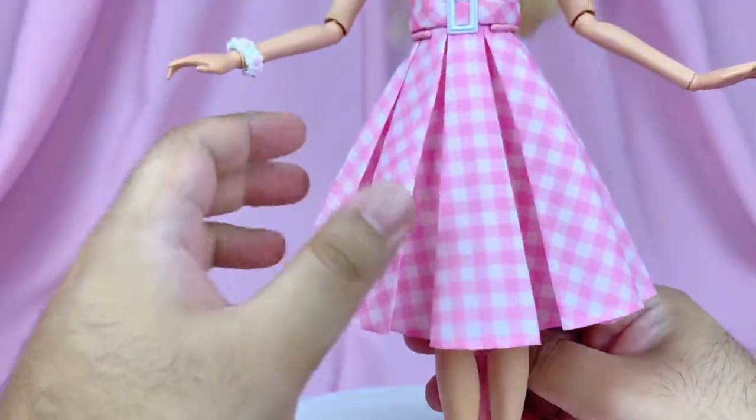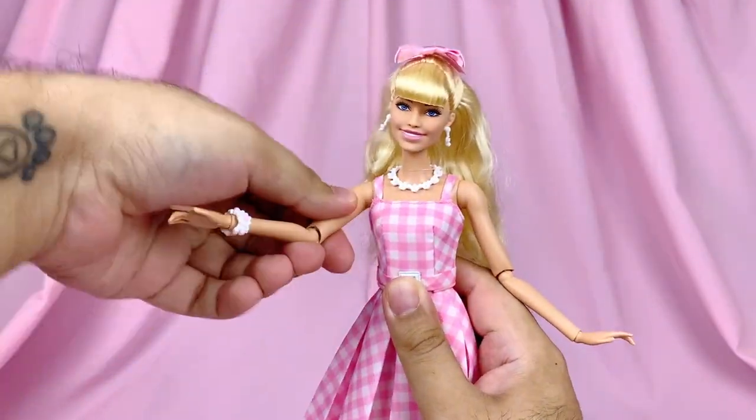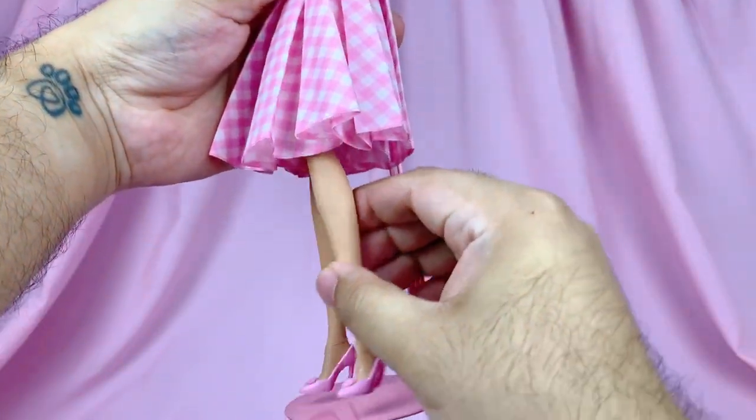I appreciate Mattel for adding that in. For articulation, I think she does have the Fashionista body, so she moves at the neck, the shoulders, the elbows, the wrists, hips, and knees.